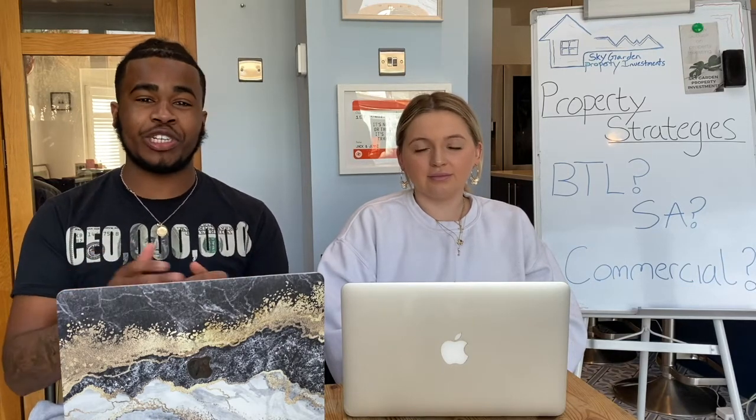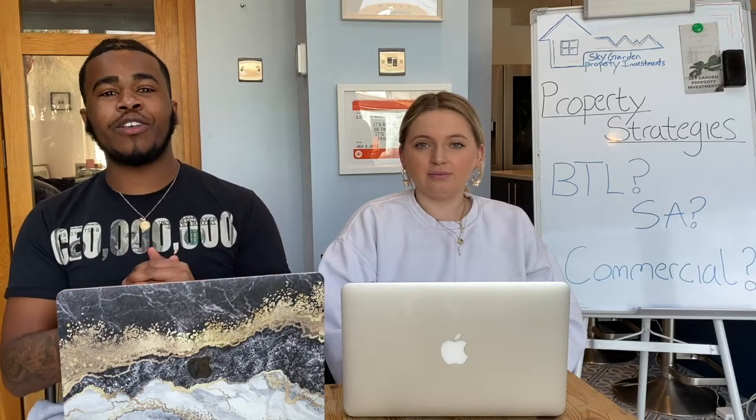Hi guys, welcome back to our channel. It's Josh and it's Mia, and today we're going to talk about property strategies. There are many strategies when investing in property — rent to rent, normal buy-to-let, service accommodation — but today we're just going to go over three of those which are on the board over there.